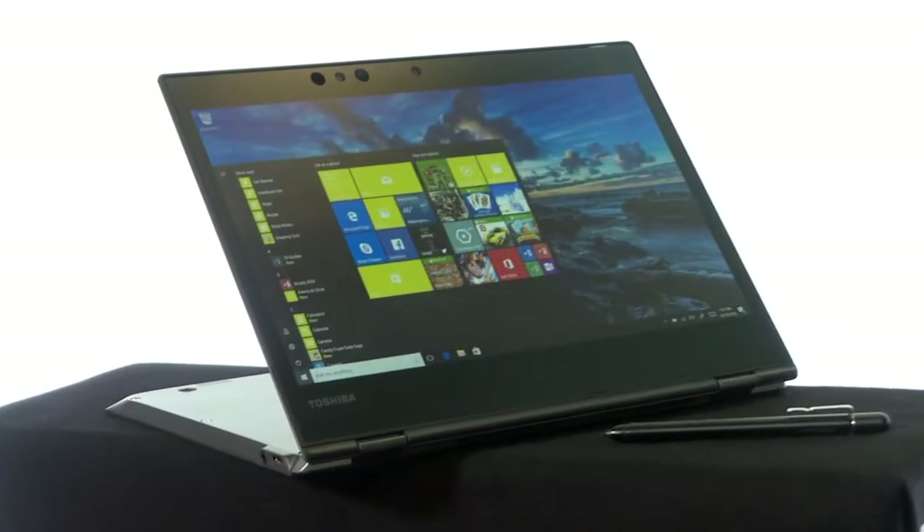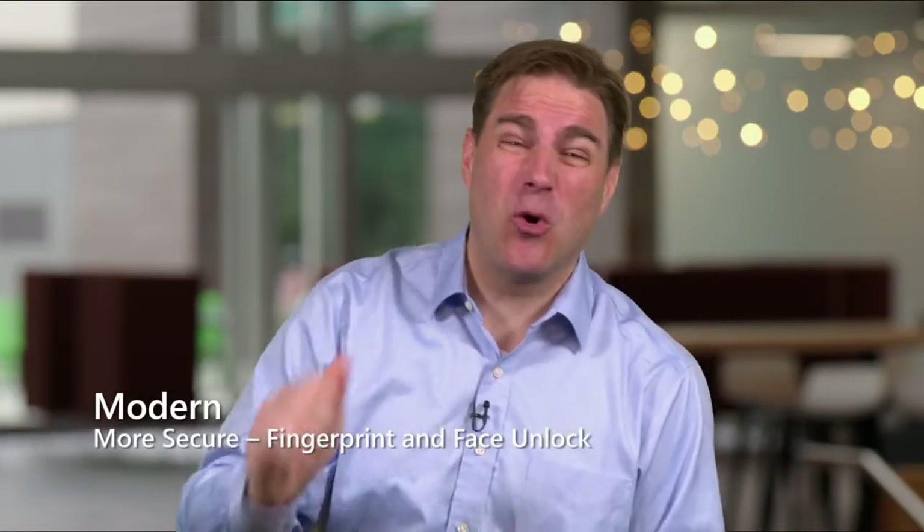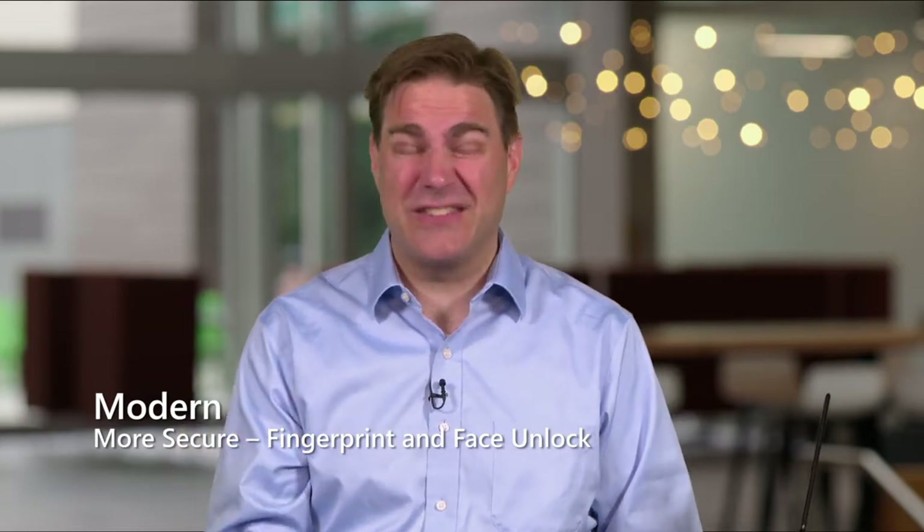Look, watch what else it is — it's convertible. That means I can take it in a lot of different ways: laptop, tablet. Another thing — it's more secure. It's got both fingerprint and face unlock.